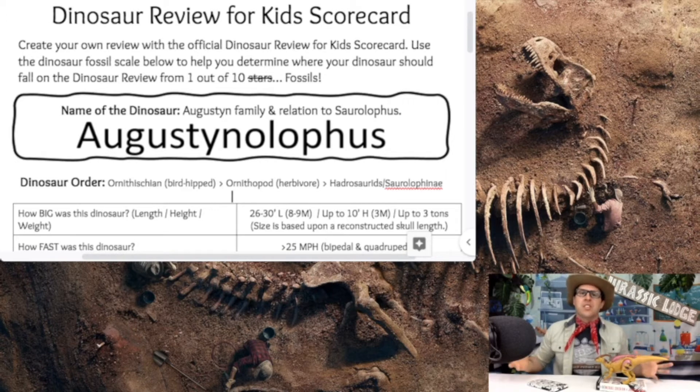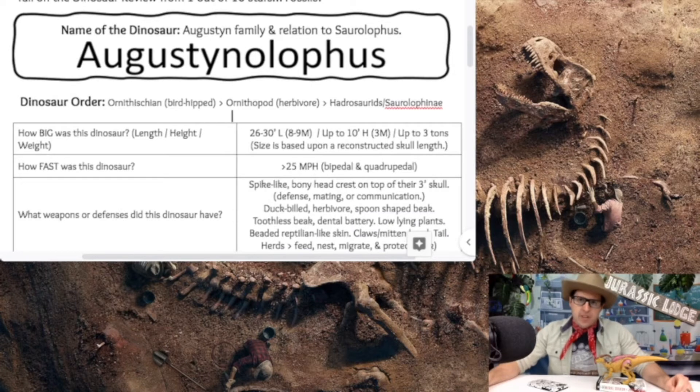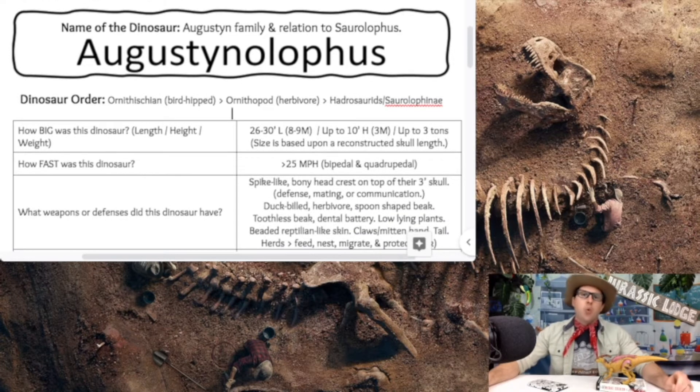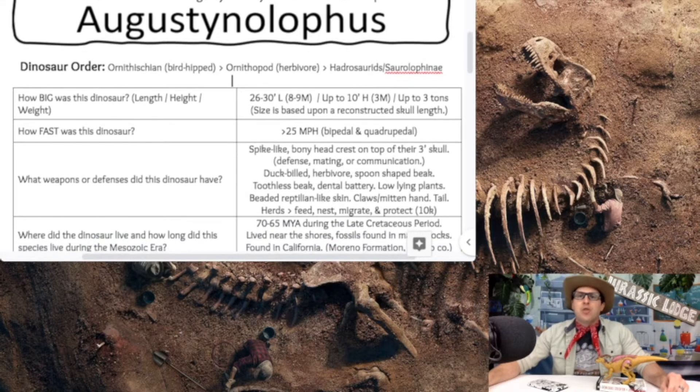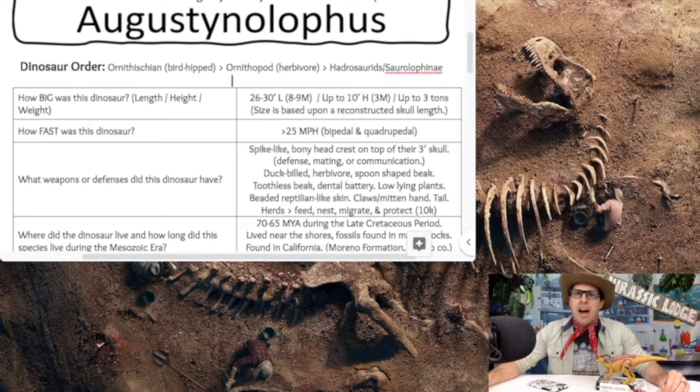How big was the Augustinolophus? It reaches 26 to 30 feet in length, or 8 to 9 meters. It's up to 10 feet high, or 3 meters, and it can weigh as much as 3 tons — or 6,000 pounds. So: 26 to 30 feet in length, up to 10 feet high, and up to 3 tons.